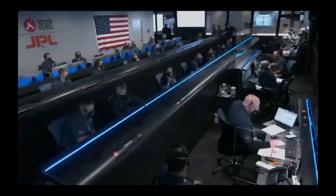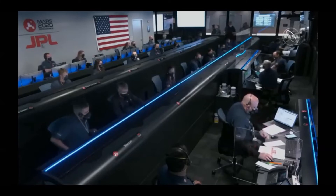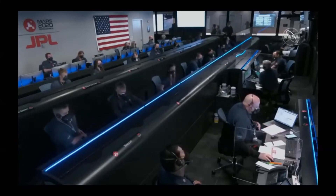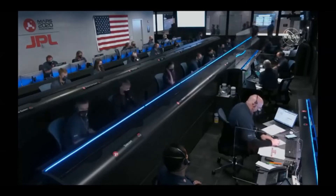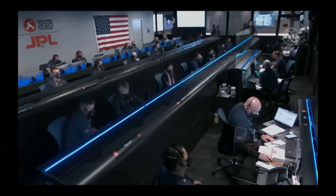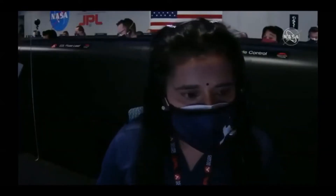Perseverance is still continuing to perform bank reversals in the atmosphere to control its distance to the landing target. Range control: range minus 1.9 kilometers, cross range minus 2.4 kilometers. Perseverance is going about 1 kilometer per second at an altitude of about 16 kilometers from the surface of Mars. We have entered heading alignment.